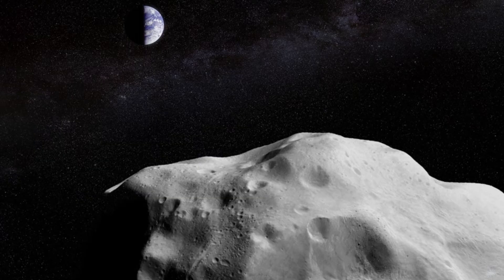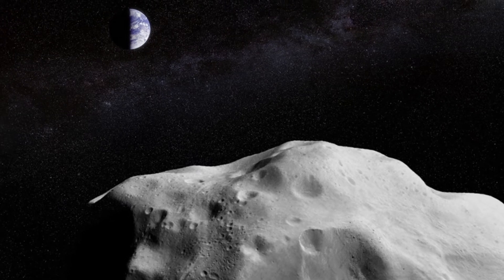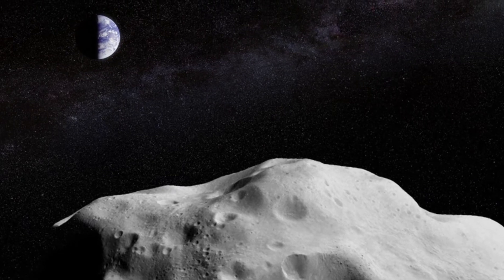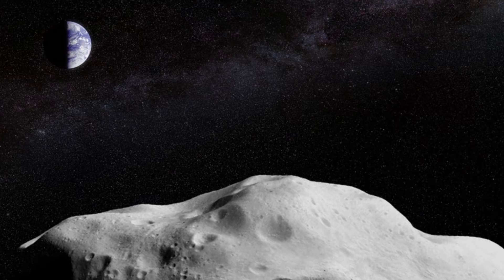Look up and watch asteroid 1994 PC1 fly past Earth this week. This week's apparition of asteroid 1994 PC1 offers observers a chance to see a space rock moving in real time. In a slow-moving universe, asteroids give us a rare chance to see things moving in real time — and we have such a chance coming right up.